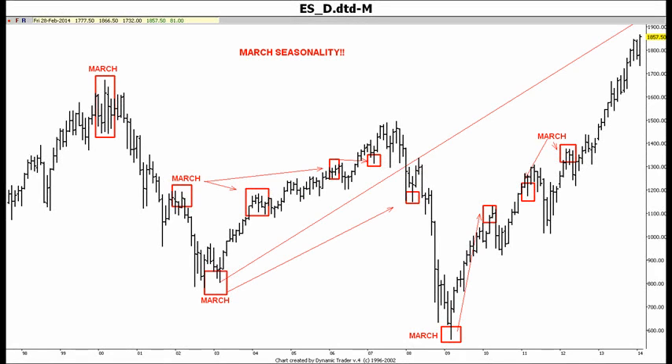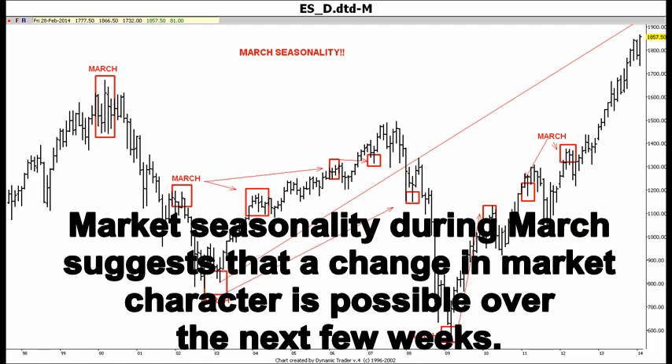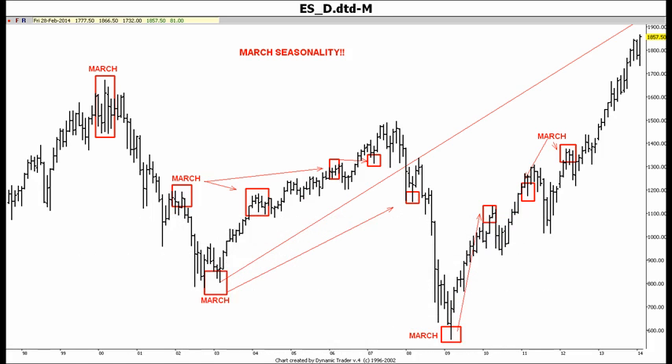Price swings or trend changes in both directions have occurred in the month of March over the last several years. We would be cautious and on the lookout for potential changes in market character over the next couple of weeks.